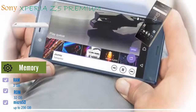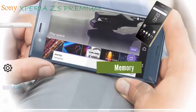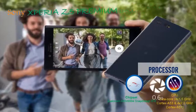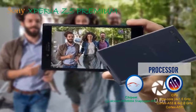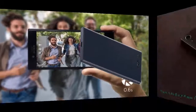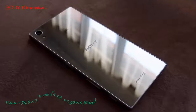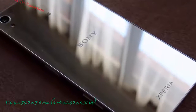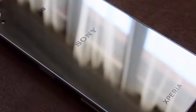Chipset: Qualcomm MSM 8994 Snapdragon 810. CPU: octa-core, 4x2.0 GHz Cortex-A57. Dimensions: 154.4 x 75.8 x 7.8 mm. Weight: 180 grams.